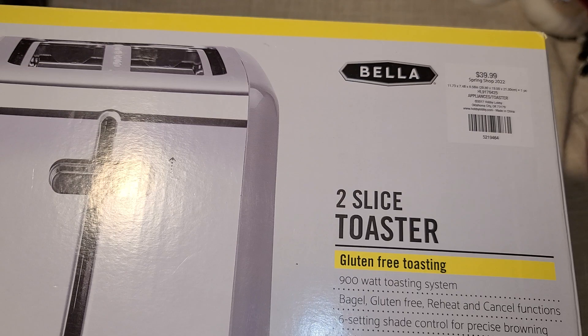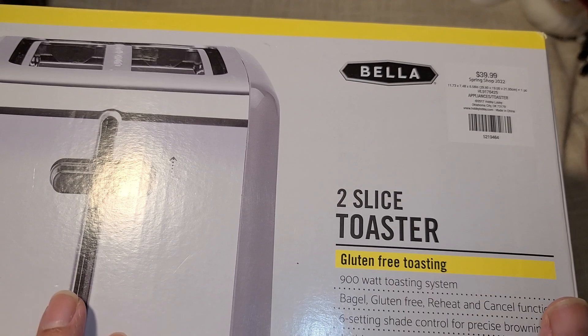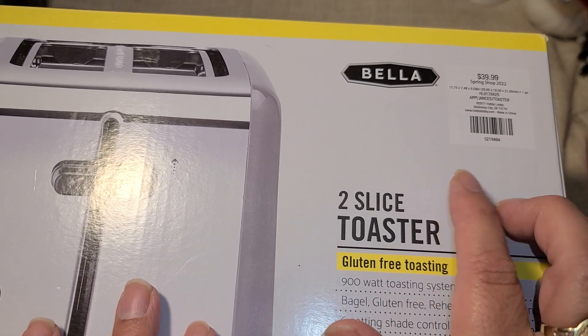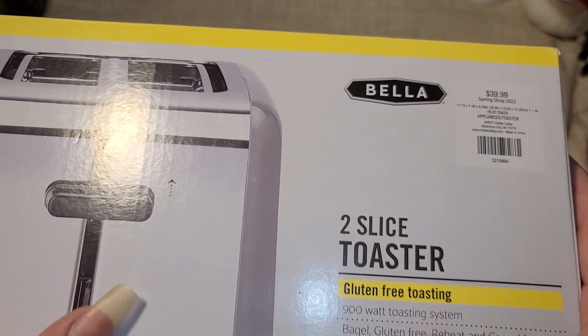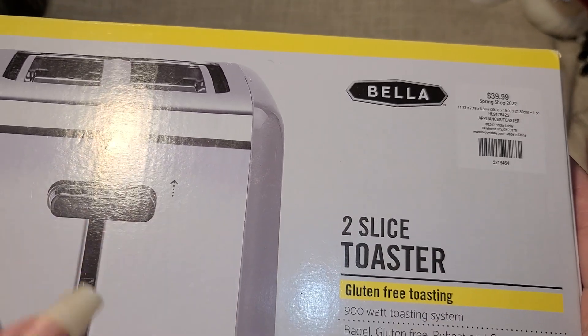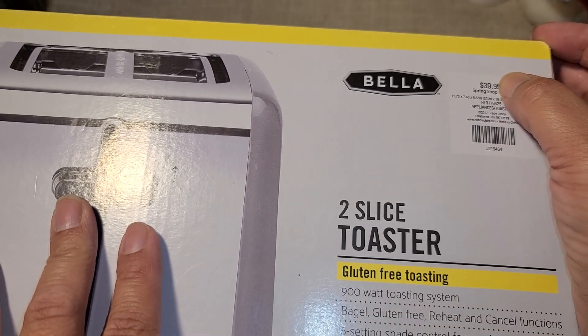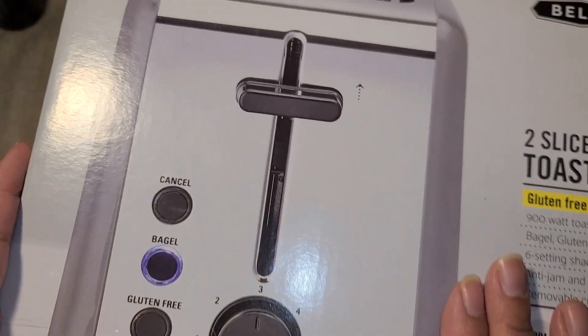So the Spring Shop - this is not marked with an orange tag anywhere, but it is clearance. Spring Shop is 90% off and so is Summer. I saw this over in the clearance section, so this comes out to be $3.99, and it is a toaster.